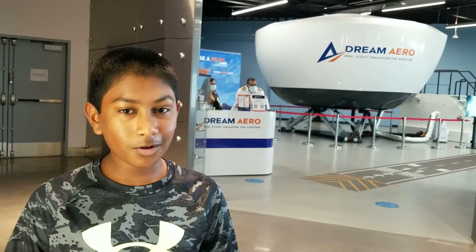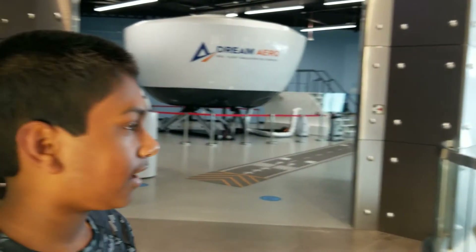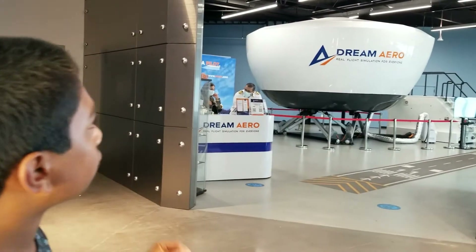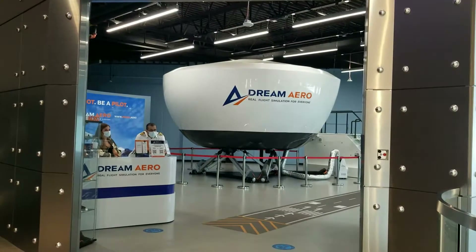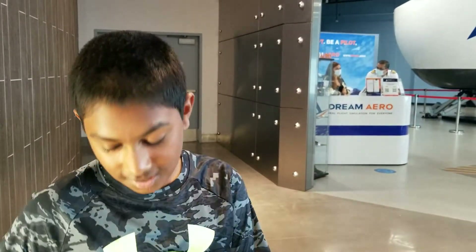Hi everybody! Welcome back to another video. We are at Westfield Montgomery Mall and today we're going to be trying the Dream Arrow Flight Simulator of a Boeing 737. So let's head into it.